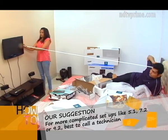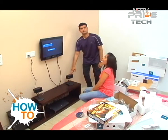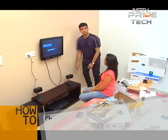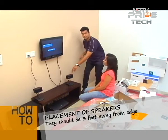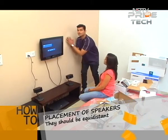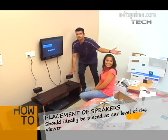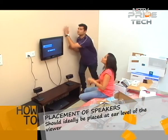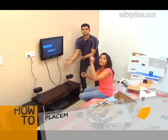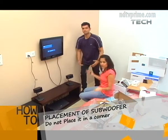Everything is in its right place — the speakers, the subwoofer, the console. The ideal situation is that you keep the speakers three feet away towards the left and three feet away towards the right, equidistant from the television. You should drill a hole in the wall and mount the speakers at ear level when you're sitting — we haven't done that because it's a freshly painted wall. The subwoofer cannot be kept in a corner — that's the only don't with it — because the sound gets muddled or too heavy and your experience goes flat.